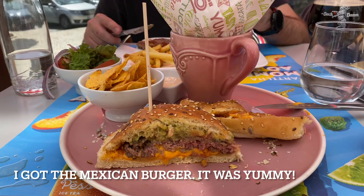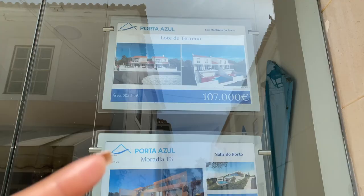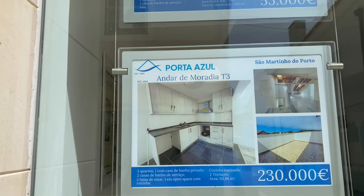Let's look at some properties. There's a plot of land for 107,000 euros, a three-bedroom new construction going for 445,000, and another plot of land for 43,000 euros — that one is already sold. There's also a three-bedroom house for 230,000 and another house for 250,000. On Idealista you can find apartments within a quick walking distance to the beach for under 200,000 euros — a two or three bedroom, depending. The three-bedroom needed more repairs and the two-bedroom was newer, but either way it's a good price if you want to be by the beach.